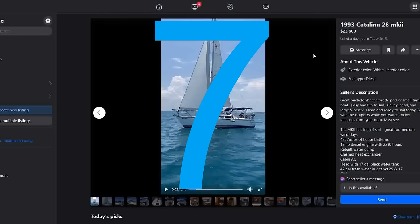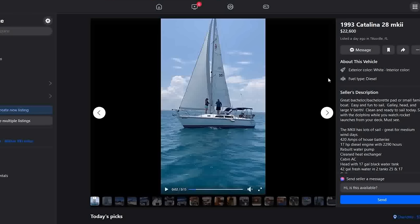Number seven this week is a 1993 Catalina 28 Mark II. List price of $22,600, listed just a couple of days ago in Titusville, Florida — that's on the East Coast, east of Orlando. You might be able to catch some Cape Canaveral rocket launches over there. But in the meantime, this is a great starter boat — dual-spreader rig with a full-batten main.